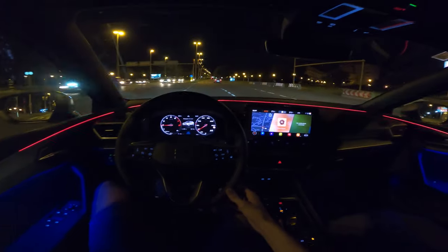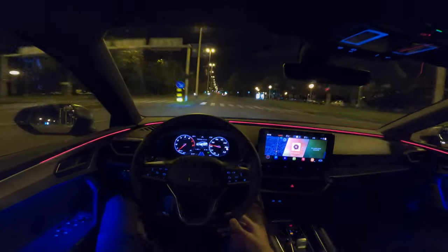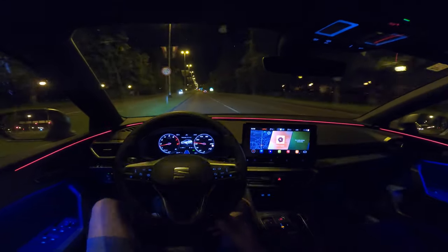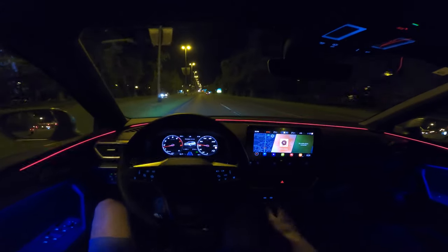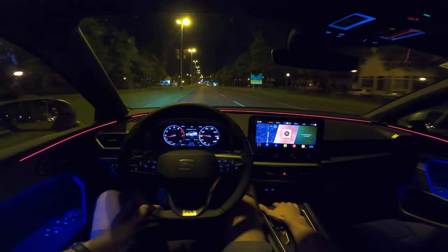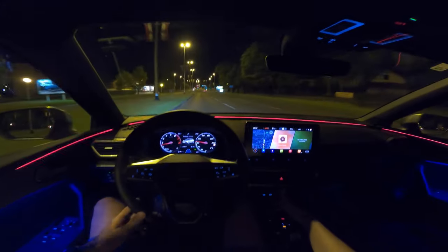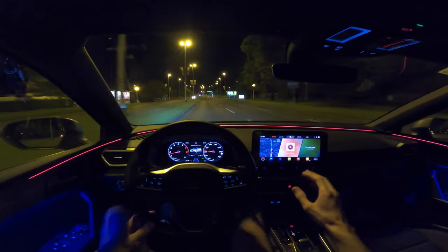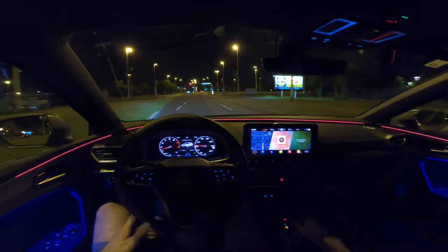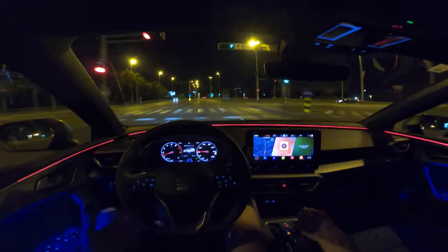The car has wireless charging for your phone, which I think is standard, and you have two USB-C ports. I wish there was a USB-A port — because if you want to use Android Auto or Apple CarPlay it's not available wirelessly, so you need a cable, and in that case you need a USB-C cable.